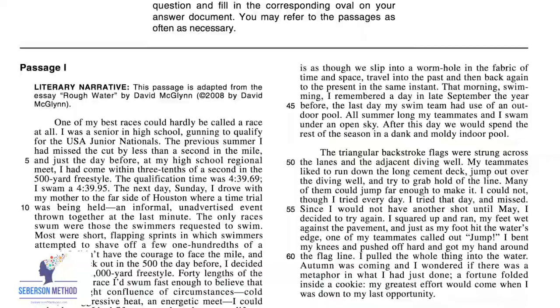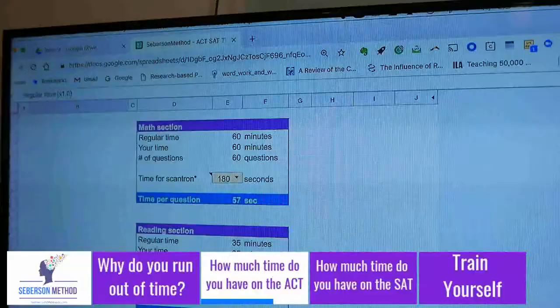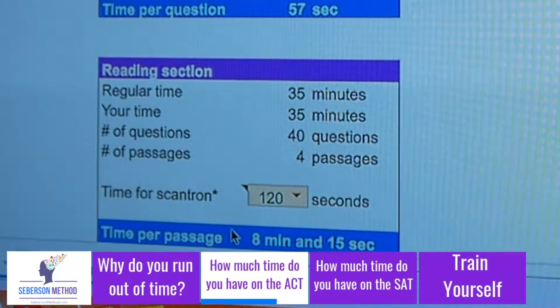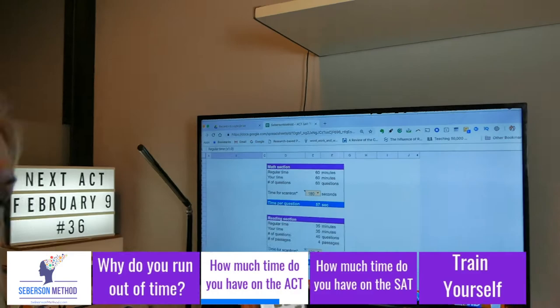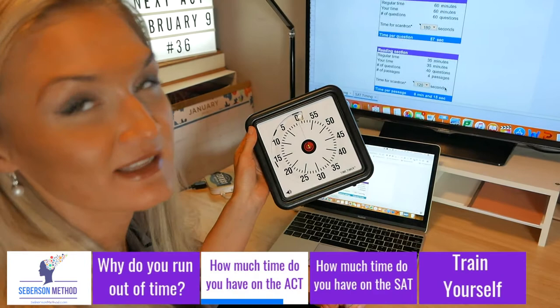Next, the reading section. In the reading section you have four passages — some longer, like the paired passage. You have 35 minutes and 40 questions across four passages. Because you only have 40 questions and not 60, I suggest giving yourself 120 seconds for filling out the Scantron. That leaves you with 8 minutes and 15 seconds per passage. I would use a timer — called a motivator — or my favorite time timer, to get you to the point where reading a passage and answering 10 questions is done in under 8 minutes. You need to train yourself and be ready, because that's the time you're given.